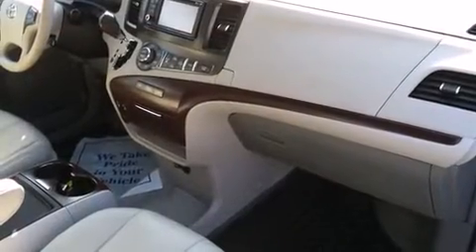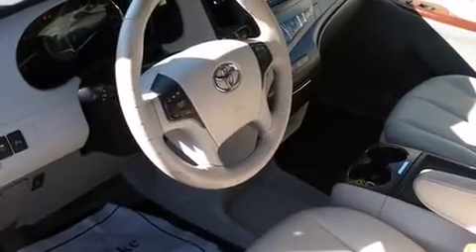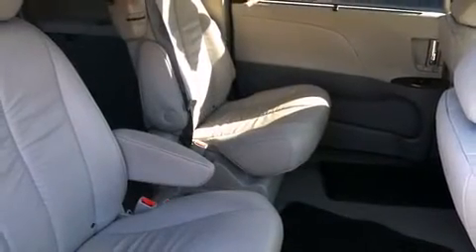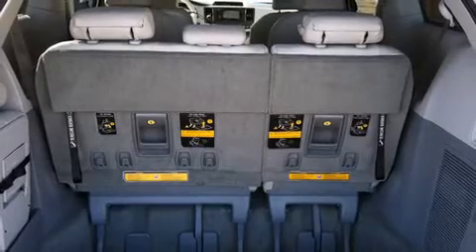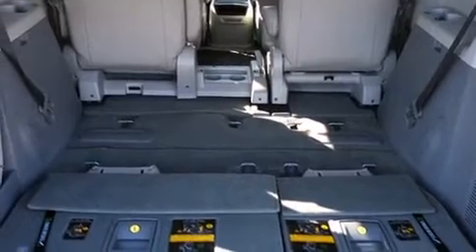Passengers in the third row enjoy seat back reclining functionality, providing an extra level of comfort and convenience. Audio features include a CD player with MP3 capability and four well-positioned speakers.